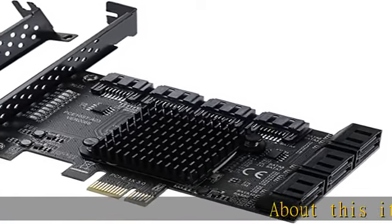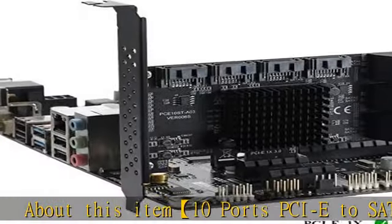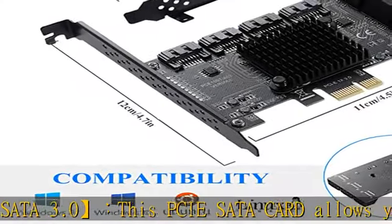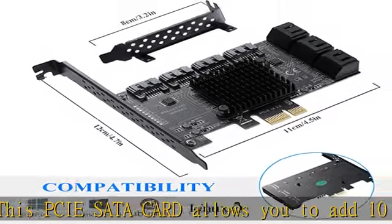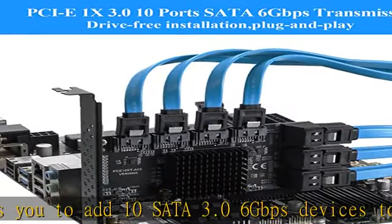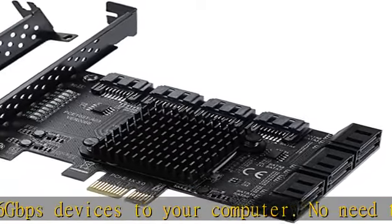10 ports PCIe to SATA 3.0. This PCIe SATA card allows you to add 10 SATA 3.0 6Gbps devices to your computer. No need for a driver — plug and play. PCI Express X1 interface, compatible with PCI Express X1, X4, X8, and X16 slots.